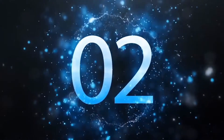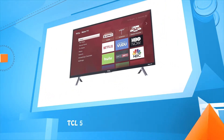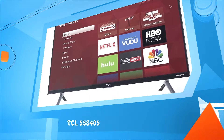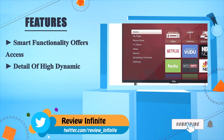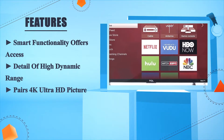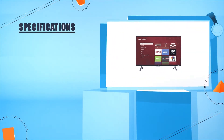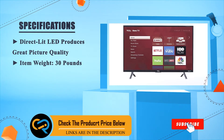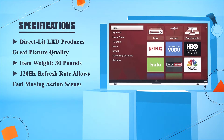Number 2: TCL 55S405. Smart functionality offers access to detail at high dynamic range. Pairs 4K Ultra HD picture clarity. Direct-lit LED produces great picture quality. Item weight: 30 pounds. 120Hz refresh rate allows fast-moving action scenes.